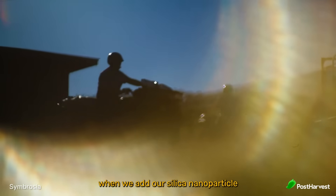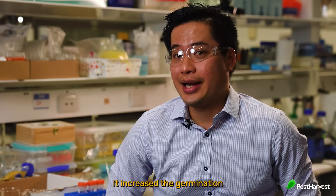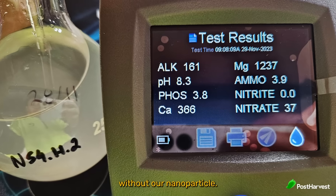What we found was when we add our silica nanoparticle into the aspergillopsis media, it increased germination to 100% compared to only 67% without our nanoparticle.